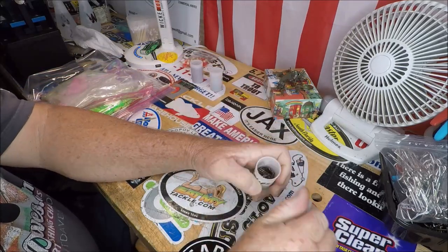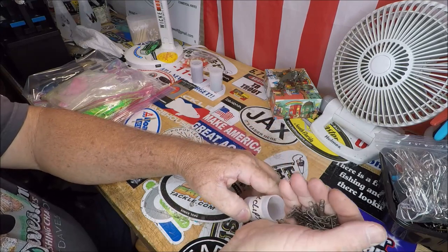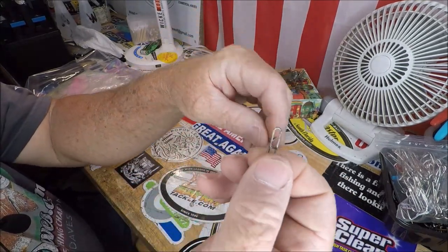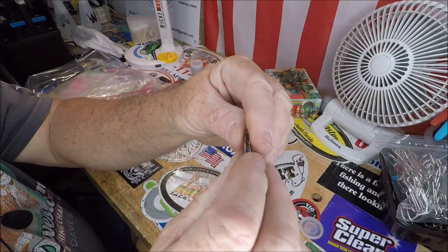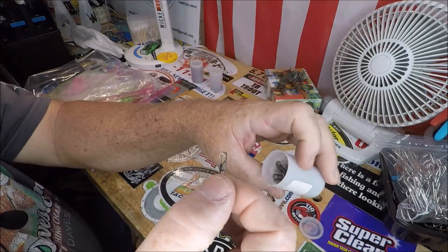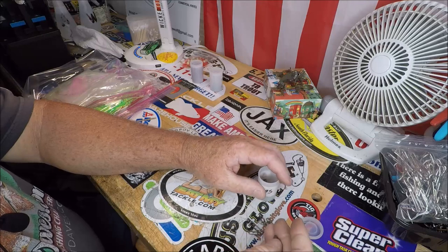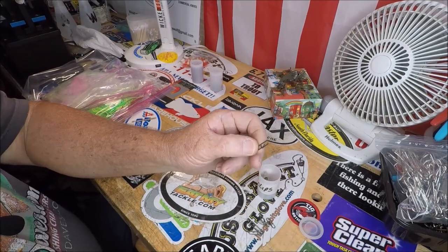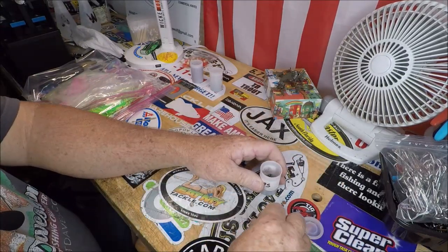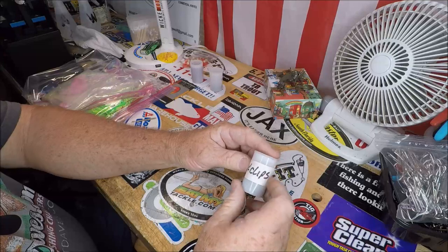I got these quick clips in all different sizes — I know a lot of surf guys use these. That's what they look like — for snapping on lures and snapping on rigs. There's some bigger ones in here too. There's a big one and a smaller one. I remember seeing somebody use these — I call them quick clips.